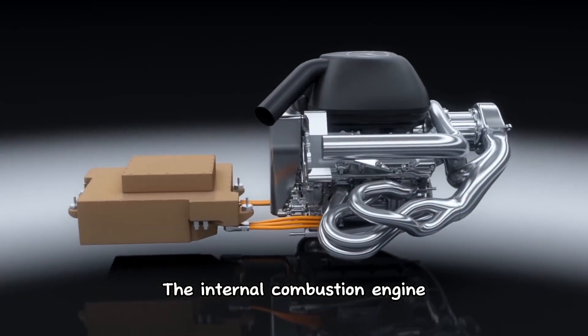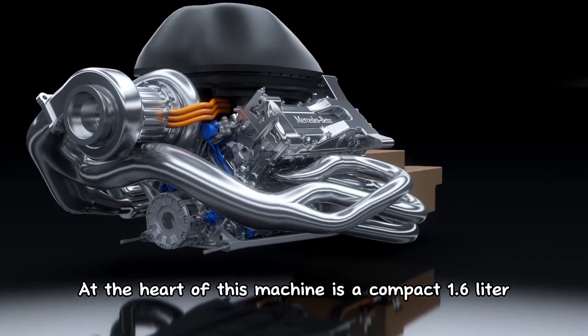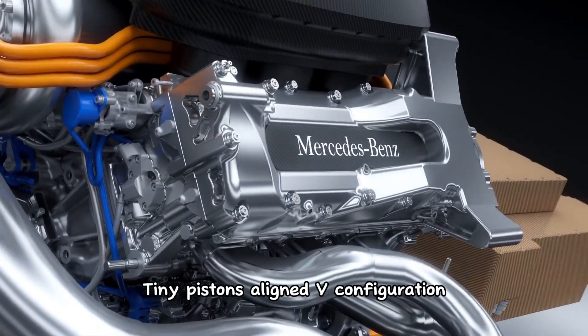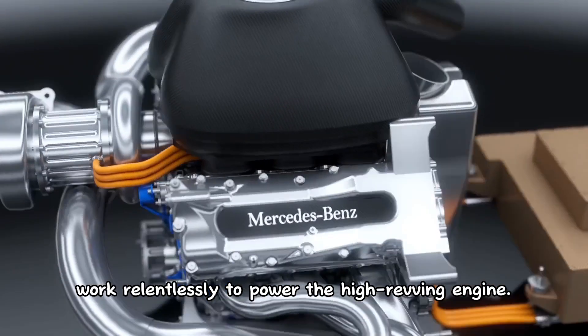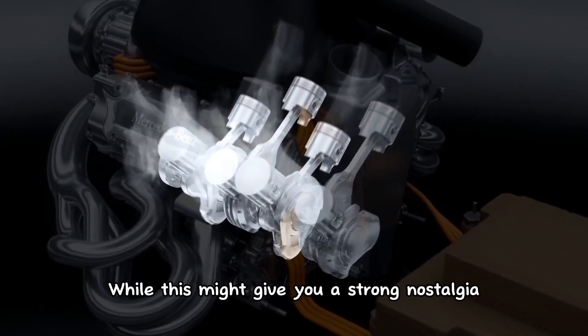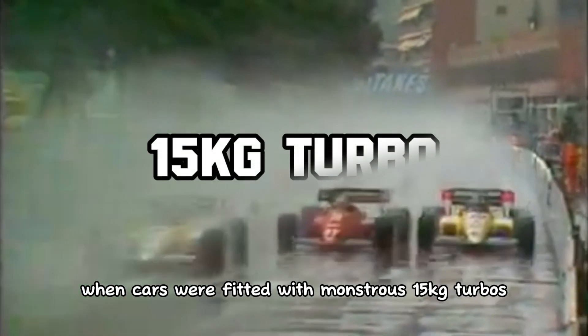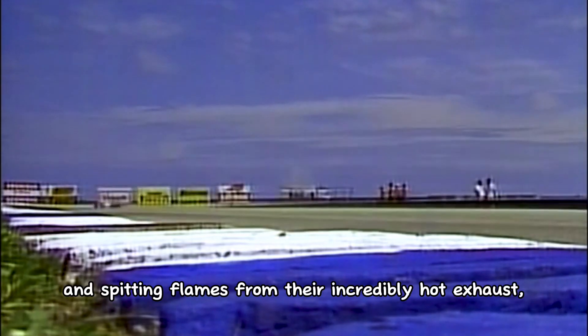The internal combustion engine, known as ICE, is at the heart of this machine. It has a compact 1.6-liter four-stroke V6 that uses direct fuel injection. Tiny pistons aligned in a V configuration work relentlessly to power the high-revving engine. This might give you a strong nostalgia feeling for the 1980s turbo era, when cars were fitted with monstrous 50-kilogram turbos producing up to 1,400 horsepower, running on rocket fuel and spitting flames from their incredibly hot exhaust.